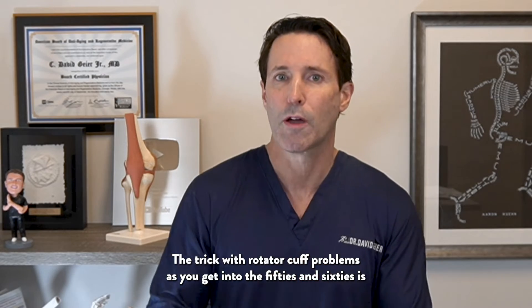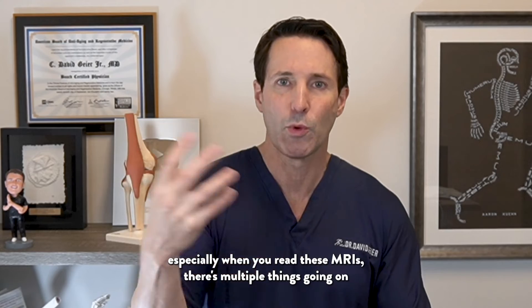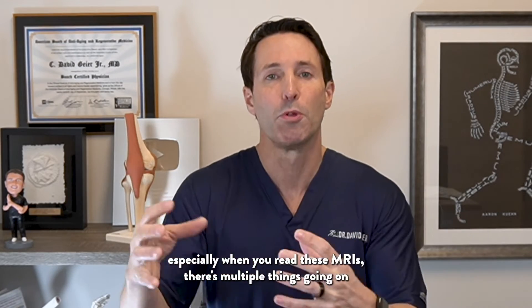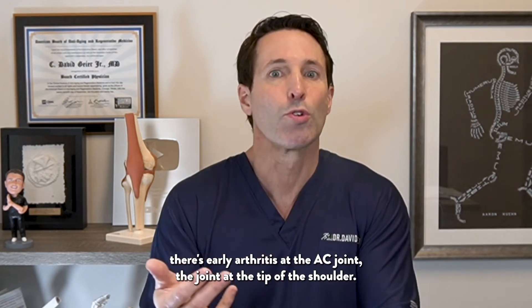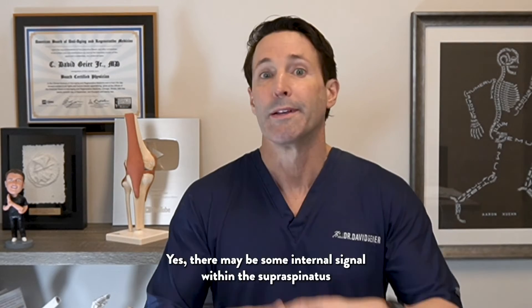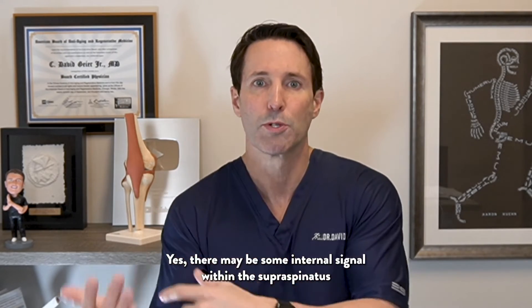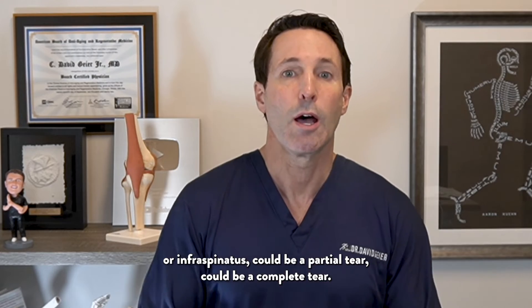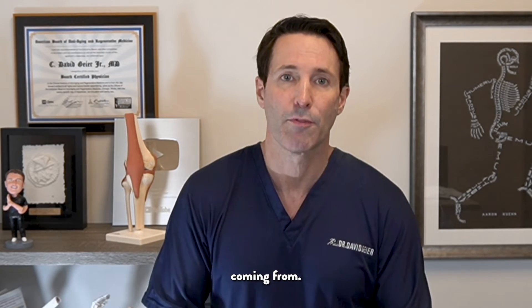The challenge with rotator cuff problems as you get into your 50s and 60s is that when you read these MRIs, there are multiple things going on — sometimes a degenerative labral tear, sometimes early arthritis at the AC joint at the tip of the shoulder, and there may be internal signal within the supraspinatus or infraspinatus that could be a partial tear or a complete tear. With all these different things, it can be hard to know where the pain is coming from.